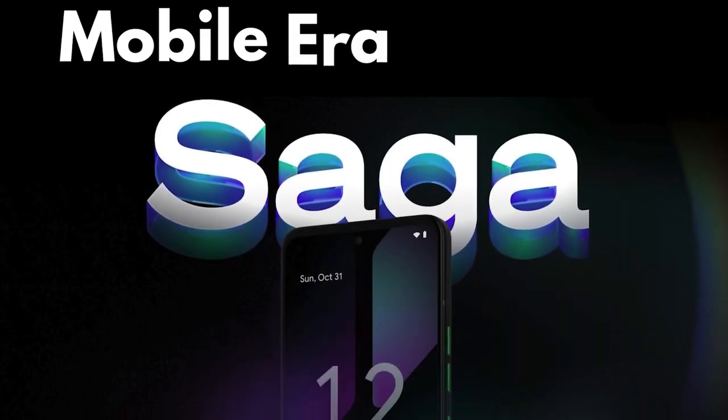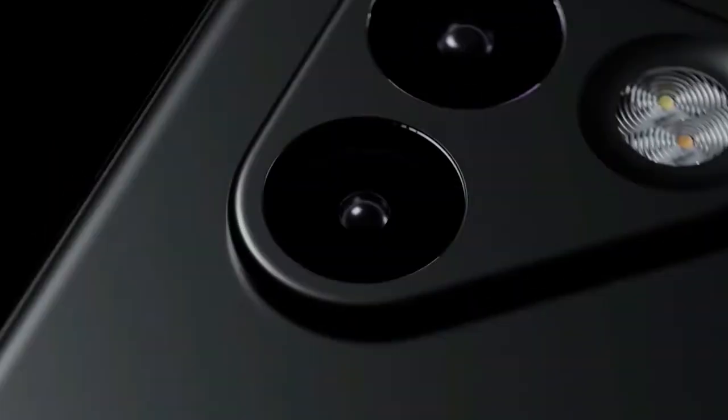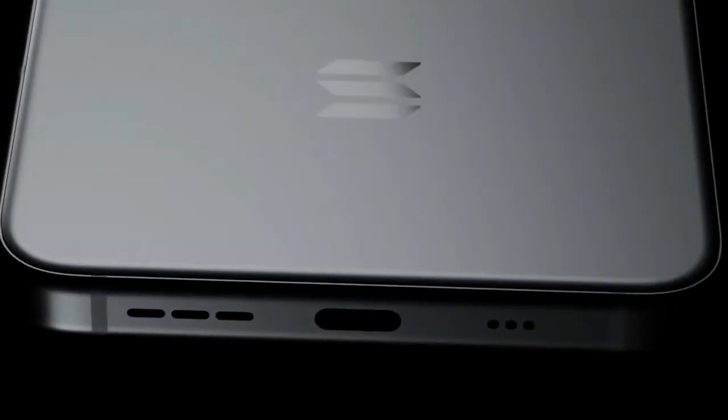The mobile era of Web3 begins now with the Solana Saga phone. Today we're diving into the world's first blockchain phone, the Solana Saga. Launched in May 2023, this phone caused a stir with its focus on Web3 integration. But is it just a gimmick or is it truly a game changer? Let's break down the features that set the Saga apart.